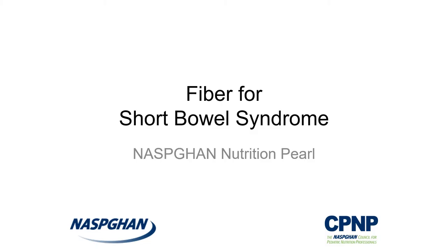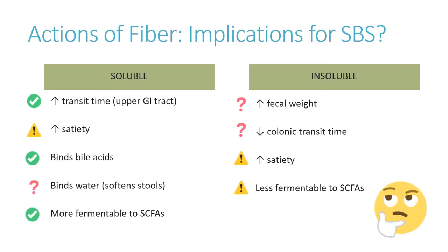Welcome to the NASBIGAN Nutrition Pearl on fiber for short bowel syndrome. Soluble and insoluble fibers have different actions in the body with positive, negative, and uncertain implications for short bowel syndrome. Taken together, is fiber good or bad for these patients?